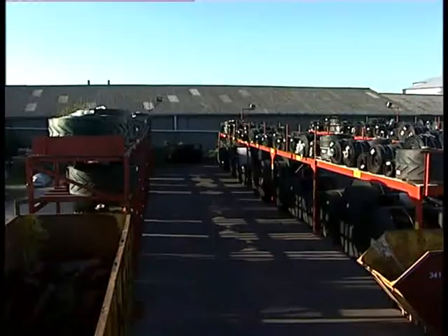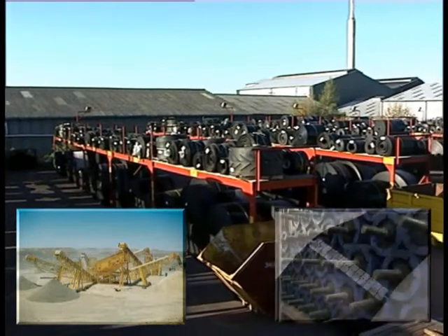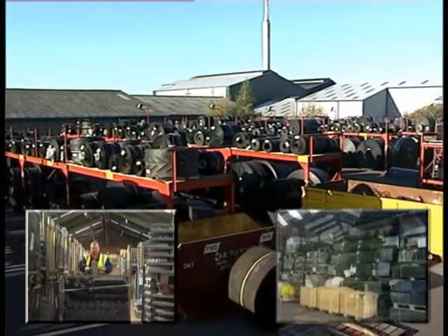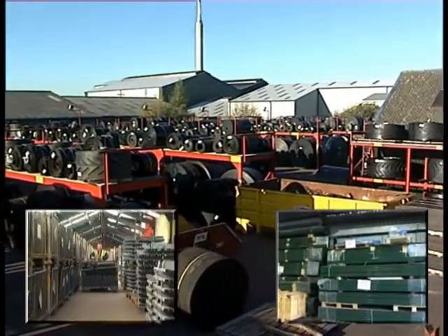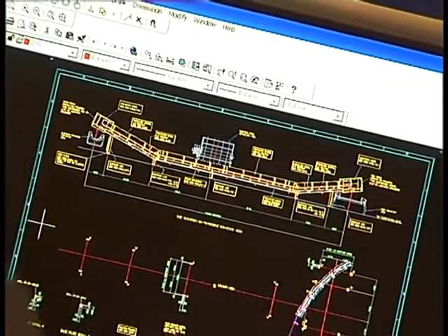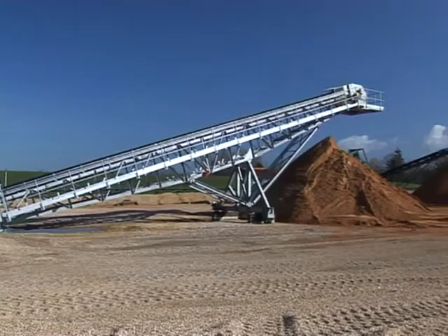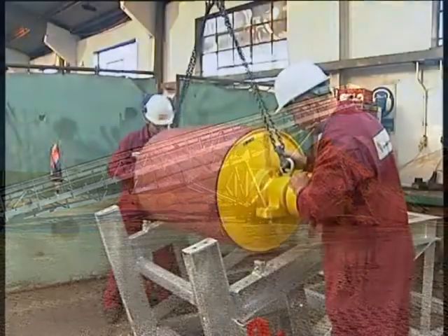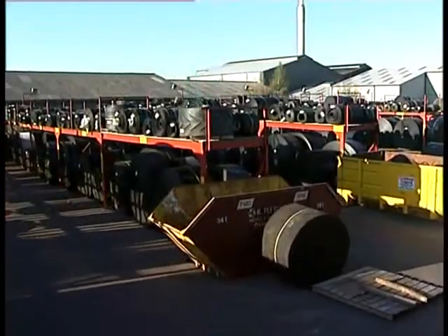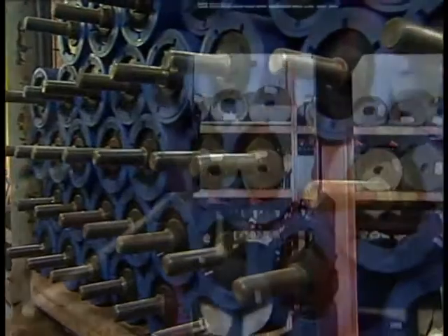Whether the demand is for a complex conveyor system or a simple belt fastener, from a single polymer or steel roller through new or used belts, ground conveyor bays and Superdrives to the design, manufacture and installation of a complete handling plant, Cannings are able to supply with excellent professional efficiency. With our heavy investment in people, systems and stock, we offer product availability that is second to none, all covered by the Canning Conveyor commitment to service.